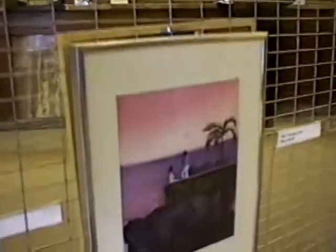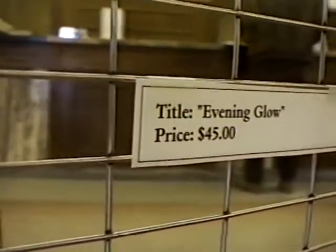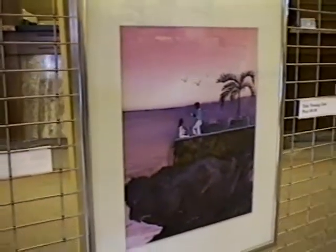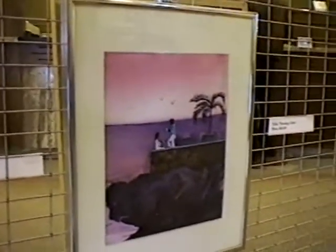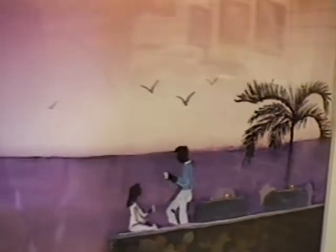Evening Glow is a real dramatic one. I sort of played up the pink sky and the purples to really make you feel like you were somewhere tropical, maybe Jamaica — Caribbean. Although maybe the sky and the water may not be quite that intense, I wanted to really give that feeling of being somewhere else.